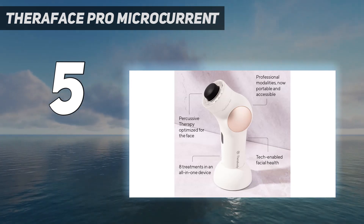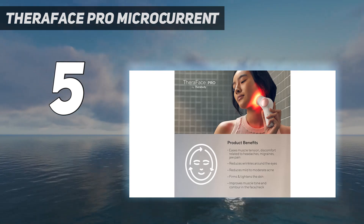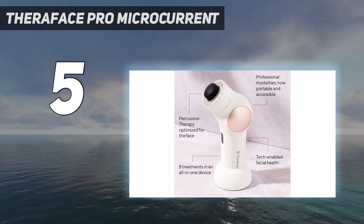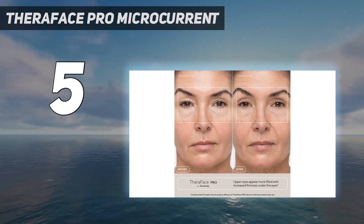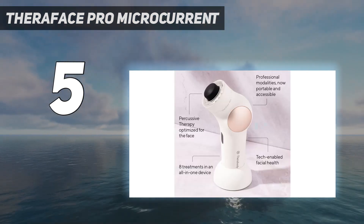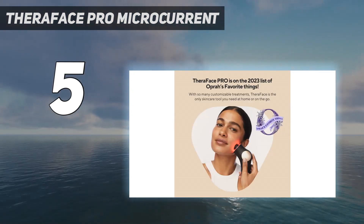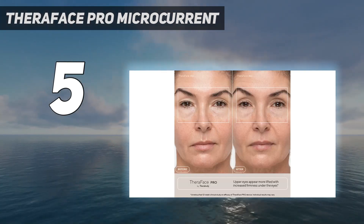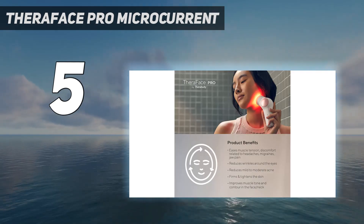During testing, it provided a relaxing, effective upgrade to our skincare routine. The TheraFace Pro is an 8-in-1 device with various functions: a microcurrent ring to firm and tighten, an LED red light setting to help reduce crow's feet, an LED blue light setting to help reduce mild to moderate acne, an LED red plus infrared light setting to help reduce crow's feet and temporarily reduce pain, a percussive flat head attachment to reduce general tension, a percussive micropoint head attachment that may help maximize circulation, a percussive cone head attachment to help target pressure points, and a cleansing ring to help remove dirt, oil, and debris and cleanse more effectively.